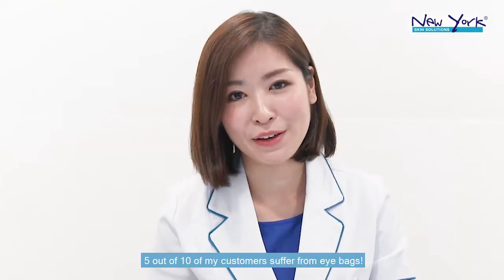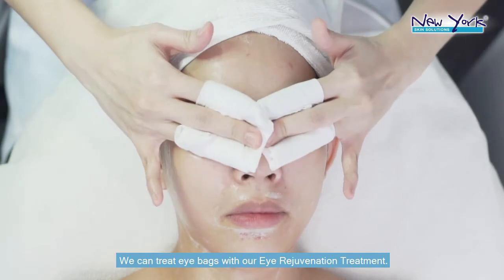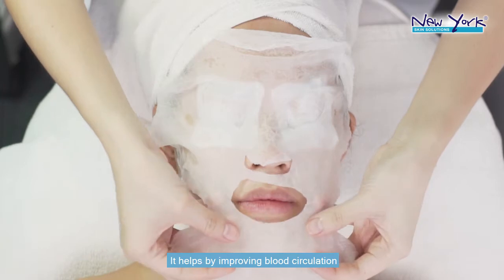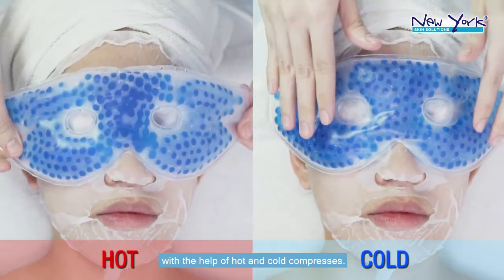5 out of 10 of my customers suffer from eye bags. We can treat eye bags with our eye rejuvenation treatments. It helps by improving blood circulation with the help of hot and cold compressors.